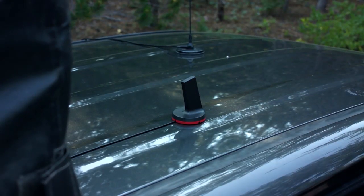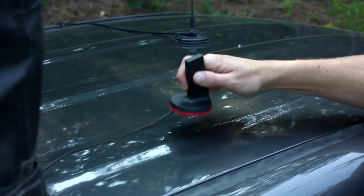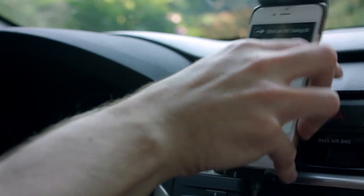Simply place the outside antenna on the roof of your vehicle. The antenna uses a super strong rare earth magnet so it isn't going anywhere on or off the road. Connect the outside antenna to the booster, then connect the booster to the cradle and power. Place your phone in the cradle and that's it.